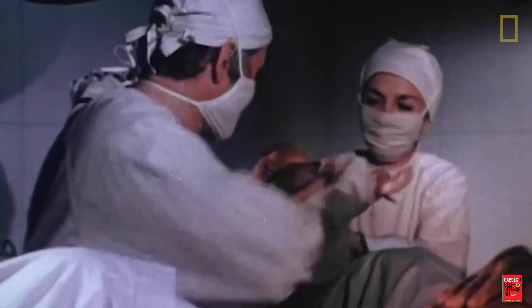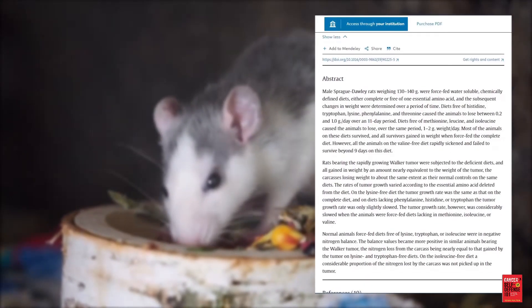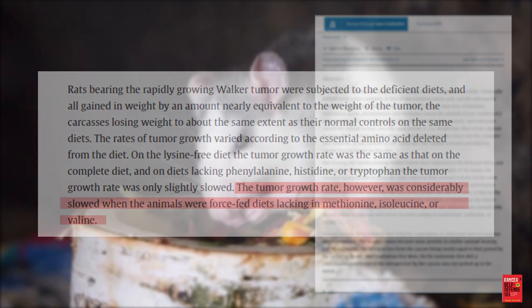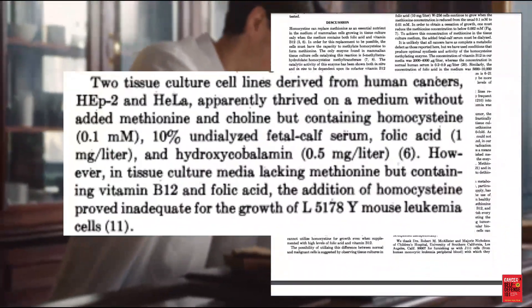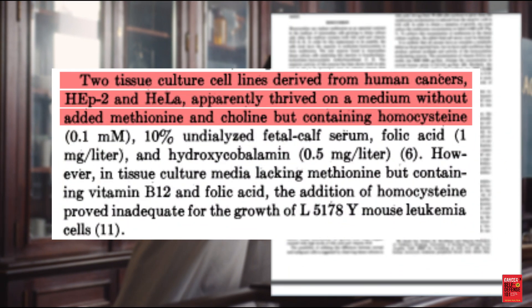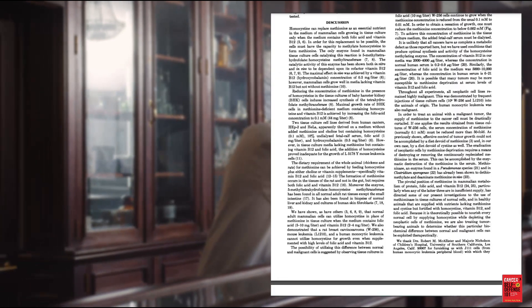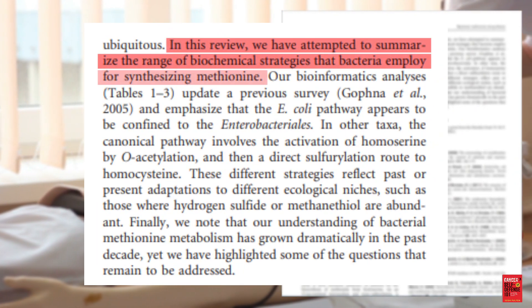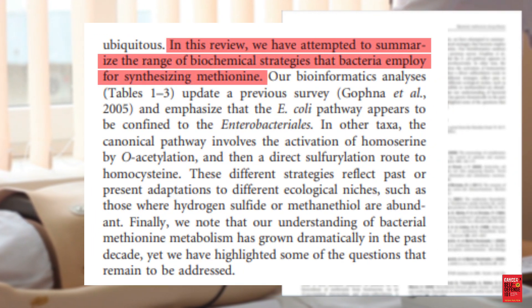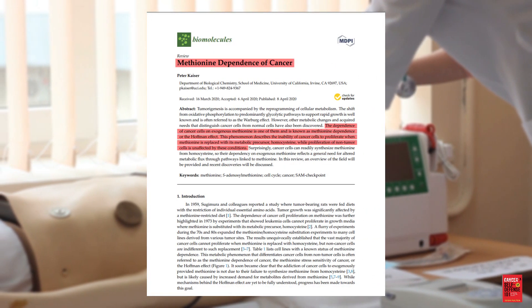The history of methionine depletion in cancer experimentation goes back to 1959, when rats fed a diet lacking in methionine showed a significant reduction in tumor growth. A 1974 study showed that healthy cells cultured in a methionine-free medium survived because they were able to synthesize methionine from supplemental homocysteine, while cancer cells were not and died. Healthy tissues have other ways of synthesizing methionine from various molecules in the body; cancer does not. Therein lies the unique vulnerability of cancer to methionine depletion.